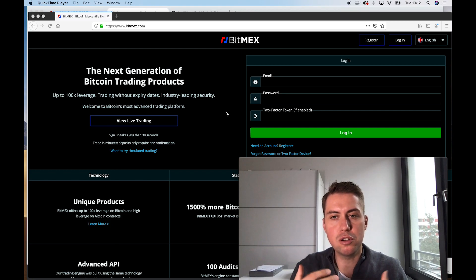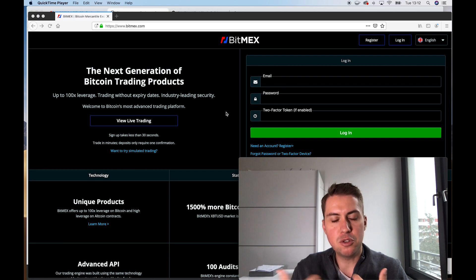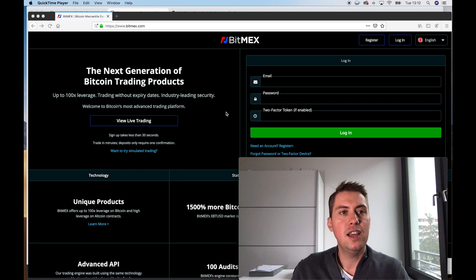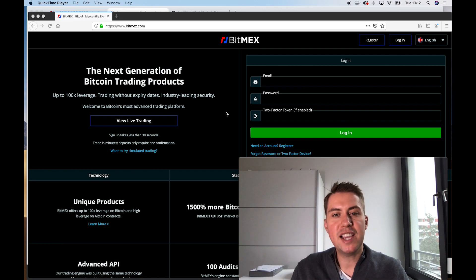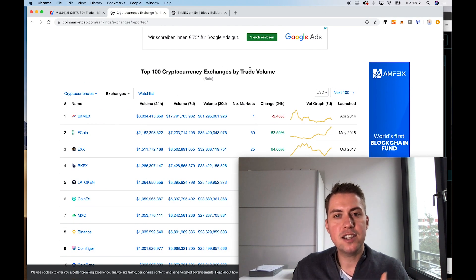Hey, I'm Guido and I want to show you guys today how BitMEX works. BitMEX is actually the biggest futures trading platform for cryptocurrencies. So everyone who really wants to be serious in trading cryptocurrencies and especially Bitcoin needs to have a BitMEX account and probably needs to trade there because the platform has the highest liquidity when it comes to cryptocurrencies. We can actually see that when we go to coinmarketcap.com and look at the exchanges and the trade volume.